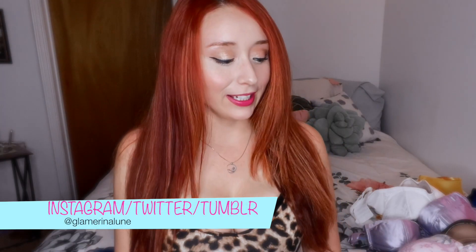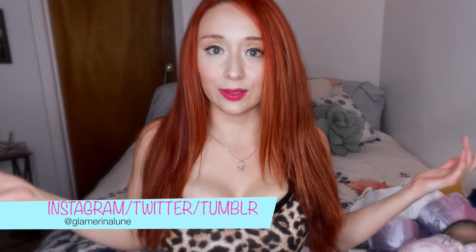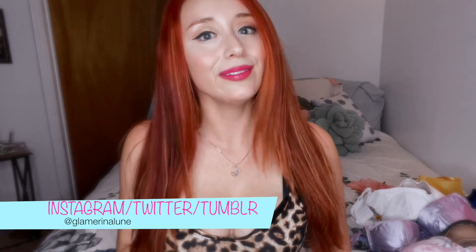Hi everyone, I'm Glamarina Loon and today I am sharing some bras with you. I feel like bra shopping is always kind of a difficult thing, especially when you're busty.